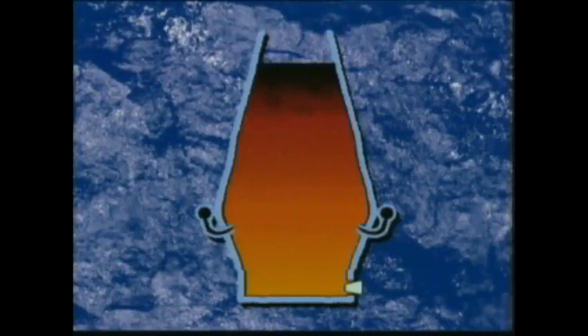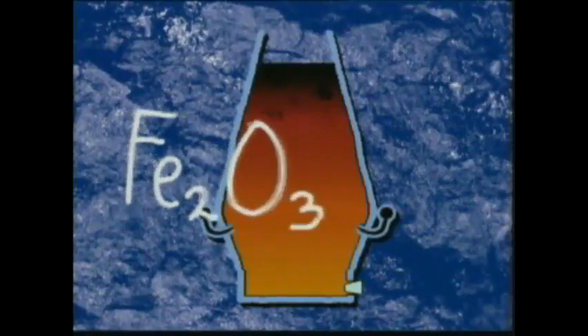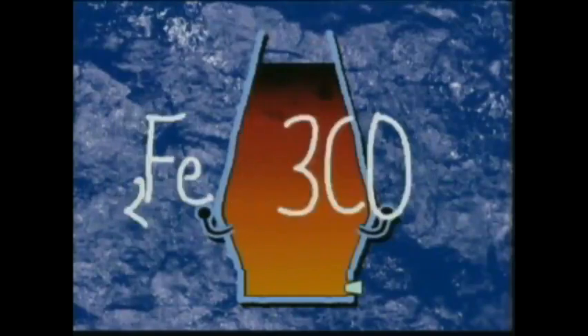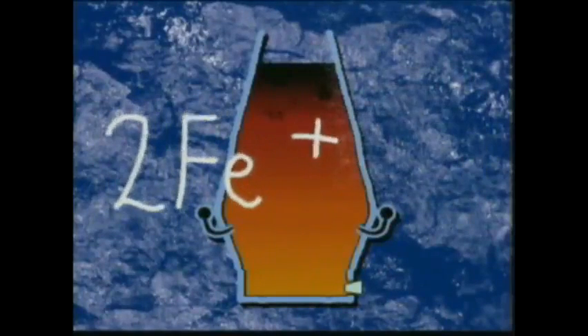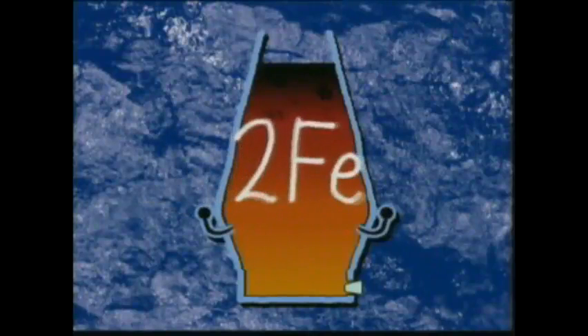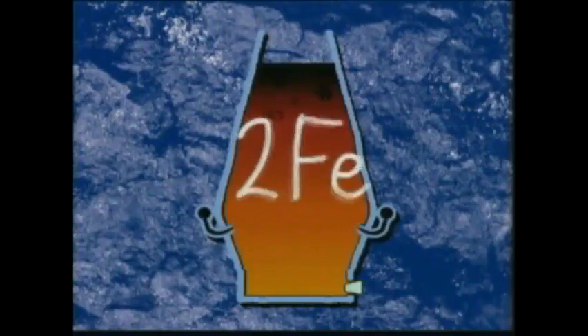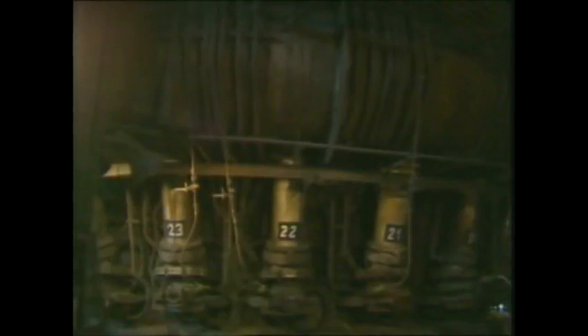Iron ore is principally a compound of iron and oxygen. Iron is produced by the extraction of oxygen using coke. This reaction is endothermic. To sustain the reaction, extra coke is injected together with hot air. The air is preheated to around 1250 degrees centigrade in hot blast stoves and blown into the furnace through tuyeres, which are equally distributed around the furnace.